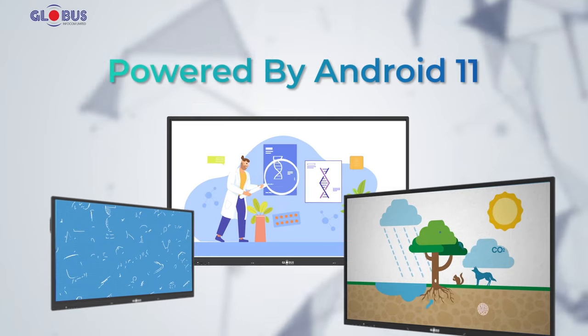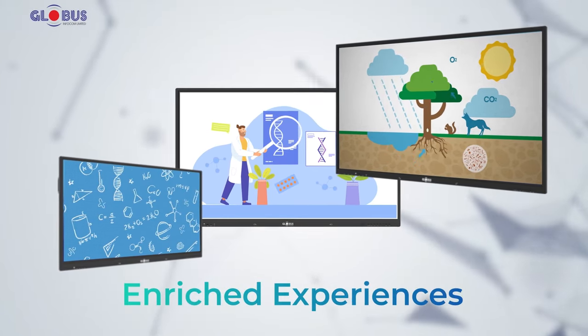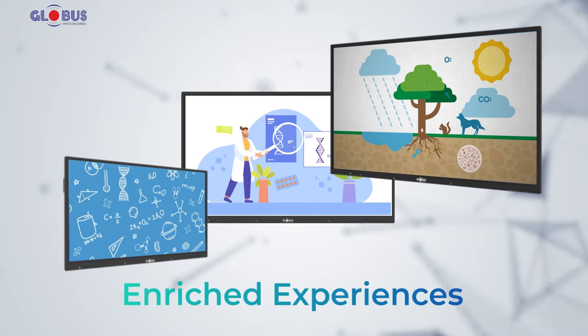Powered by Android 11, our 4K displays offer reliability, speed, and enriched experiences, unlocking an endless pool of potential for learners.